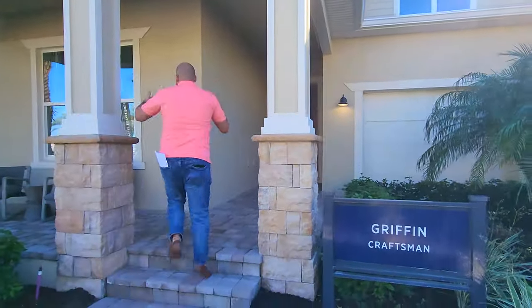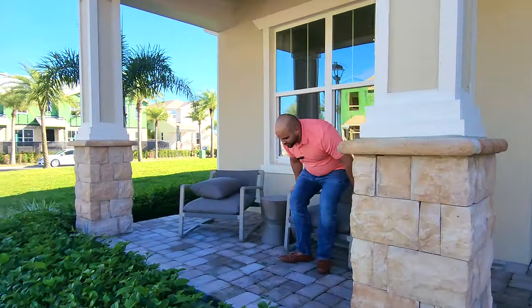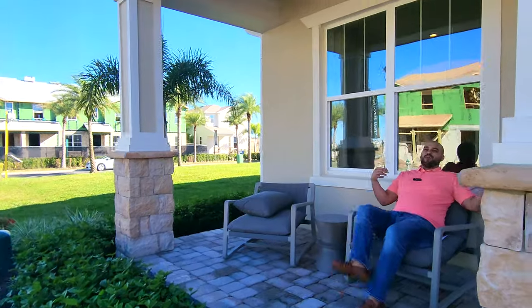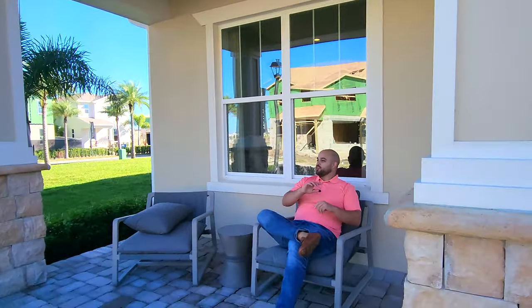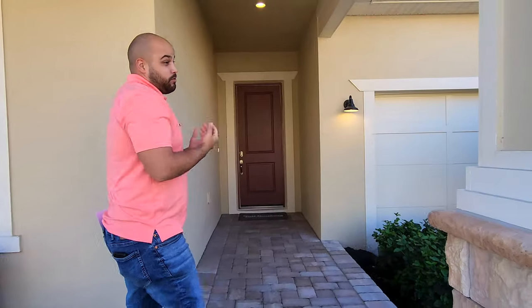You also get this nice front porch right here. You can just sit down, hang around, people watch, watch the cars go by, enjoy your morning right over here. There are a lot of other covered outdoor living spaces that work very well for this home. So let's go on in.